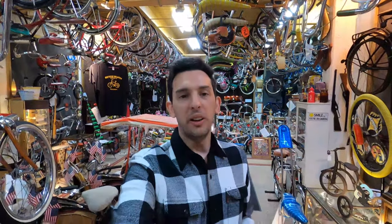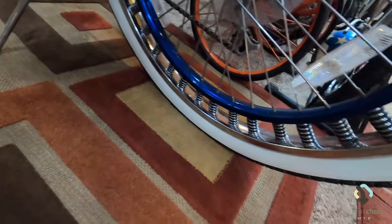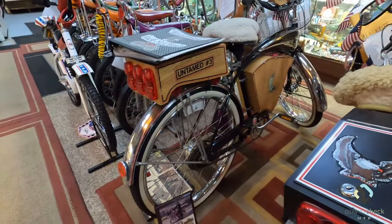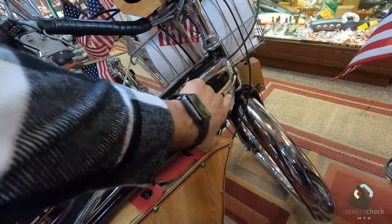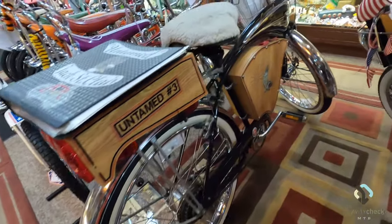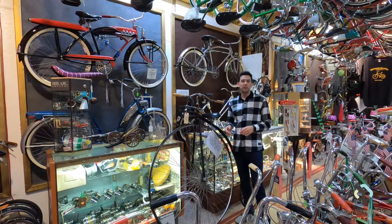One of the curators of the museum just pointed out a couple of really cool things about some of the bikes they have here in the collection. The first one being this really cool rear wheel where the suspension is actually built into the hub of the wheel — extremely cool. The other really cool thing that he showed was these parade bikes, meant for playing music during parades like a Fourth of July parade. He's actually going to let me turn it on and show you guys how the music works — this runs off batteries and a cassette tape.